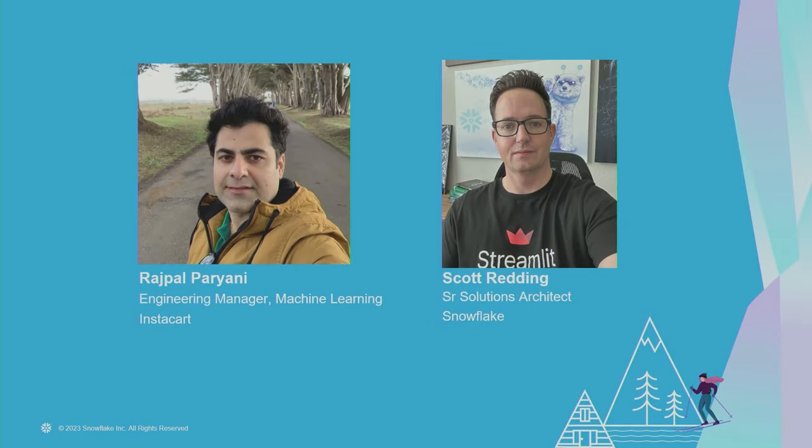Now let's start with introductions. My name is Rajpal Pariani and I'm an engineering manager in the machine learning organization at Instacart. Although my day job is to build systems for training and serving of machine learning models, my previous experience leading data platform teams empowered me to understand Snowflake a lot more deeply. I'm the main point of contact to optimize the cost for machine learning payloads across Snowflake, AWS, and many other systems that our ML organization uses. I'm joined here by Scott Redding, who is our resident solutions architect for Snowflake at Instacart. He's been helping us optimize the Snowflake workflows for mine and many other teams at Instacart.